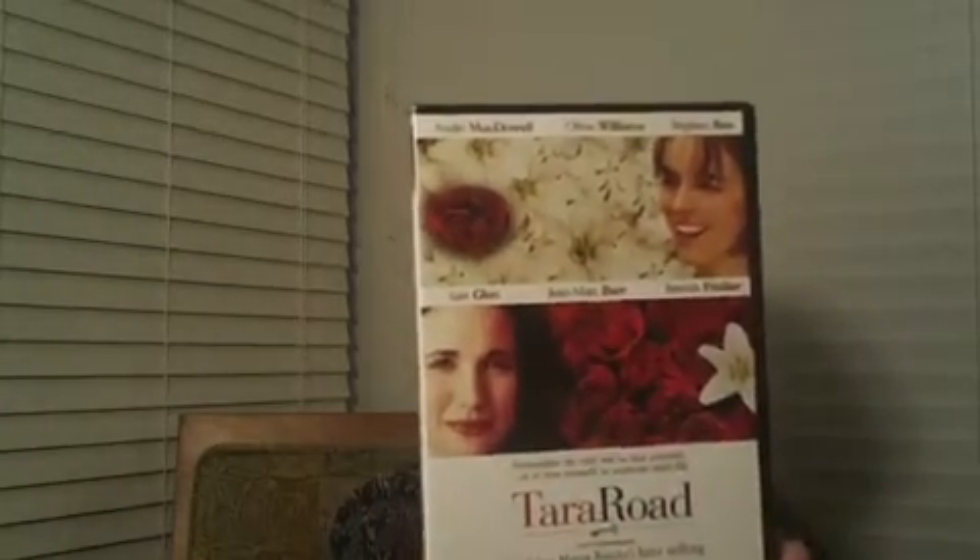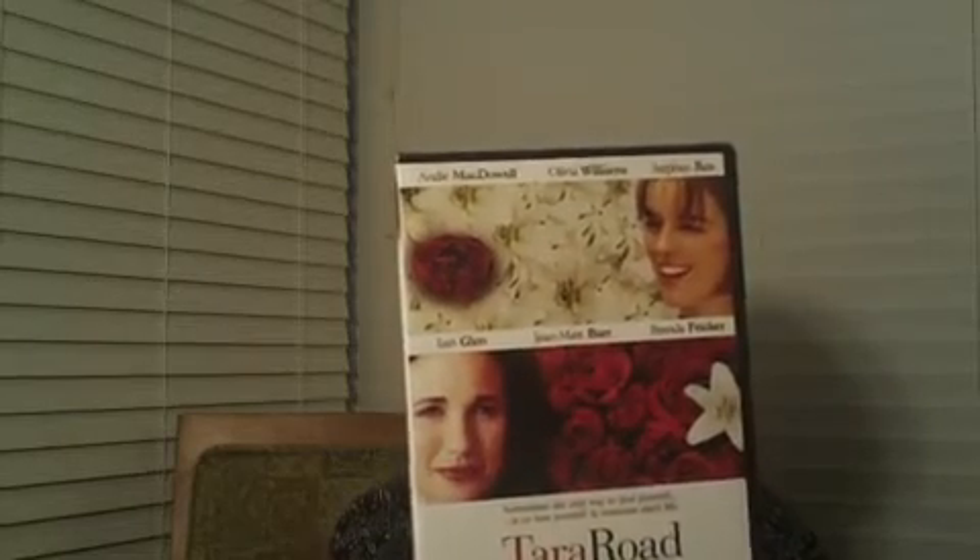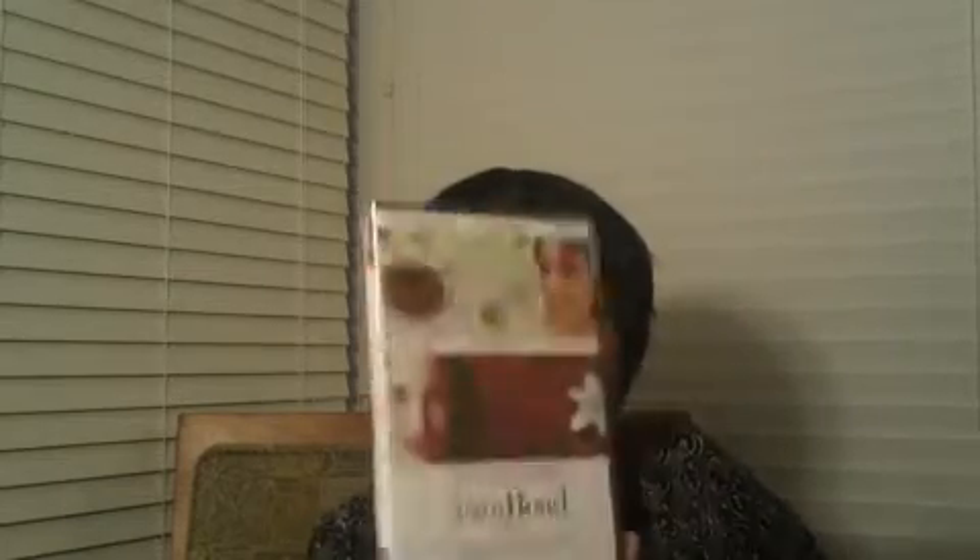I've also been still buying DVDs. I got the same title twice — this is Tara Road, and apparently it's adapted from Maeve Binchy's best-selling Oprah's Book Club selection. It stars Andie MacDowell, Olivia Williams, Stephen Rea, and Iain Glen. I don't know the other people but I grabbed two copies.